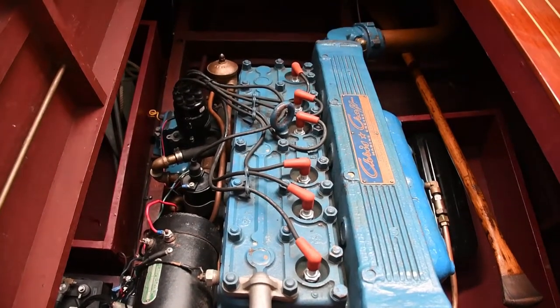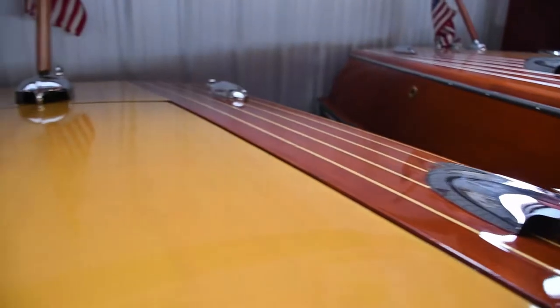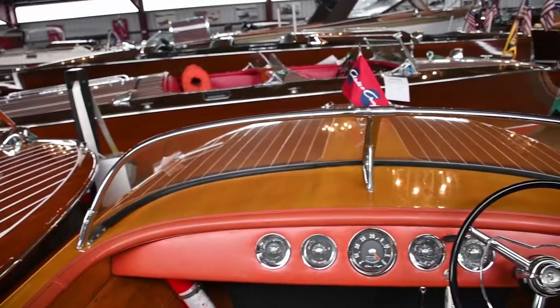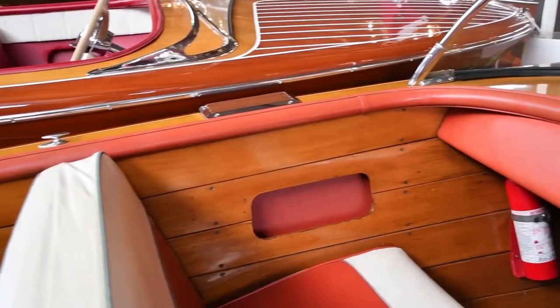With their two-tone blonde and red mahogany deck scheme, they have become one of the most desired post-war Chris-Craft runabout models. The bottom was replaced with a no-soak 5200 bottom in 2018 by a well-known boat restoration shop.